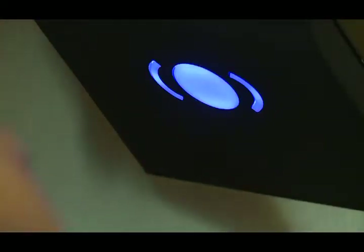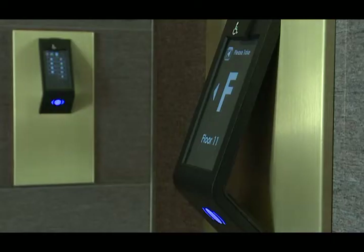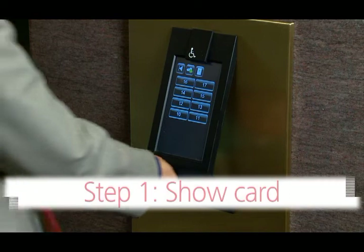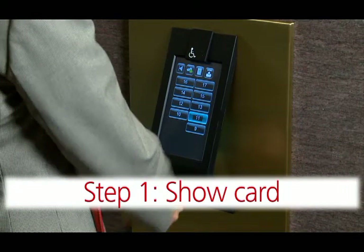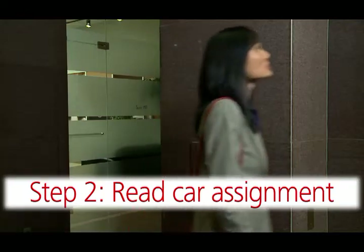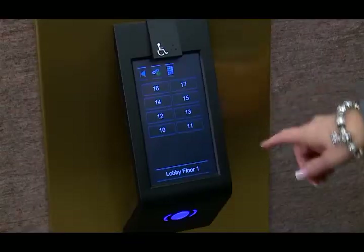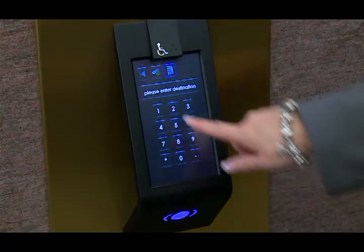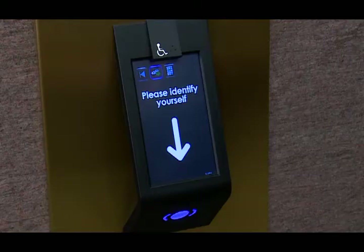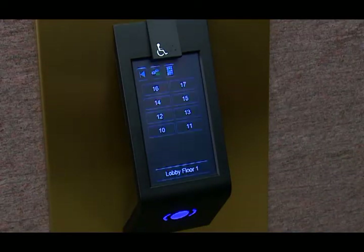Some buildings offer integrated access control with RFID technology. Proximity cards or other items can be pre-programmed with the passenger's access information. Step 1: show the card or other device to the reader. Step 2: read the elevator car assignment. Step 3: proceed to the elevator and enjoy the ride. For enhanced security, the system may ask for identification before allowing access to a specific floor. Using an ID badge, pin code, or other means, the user can proceed to the assigned elevator.